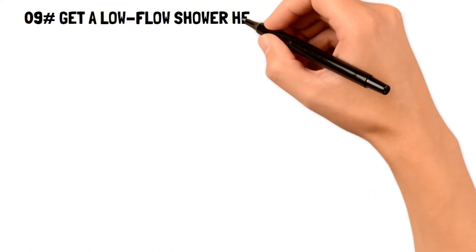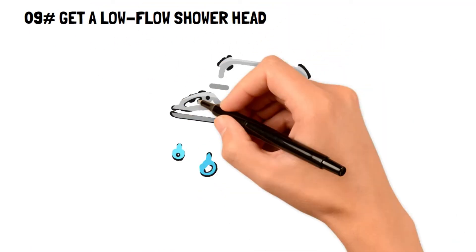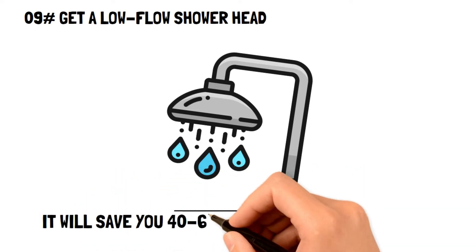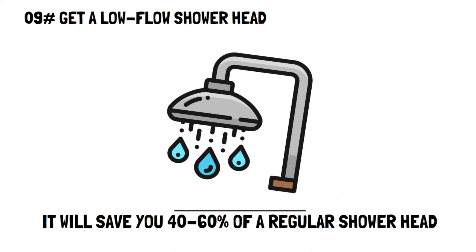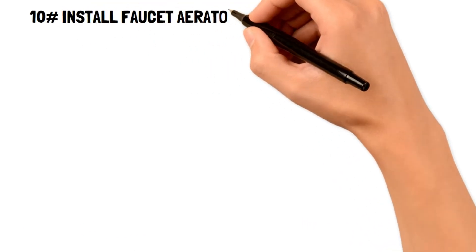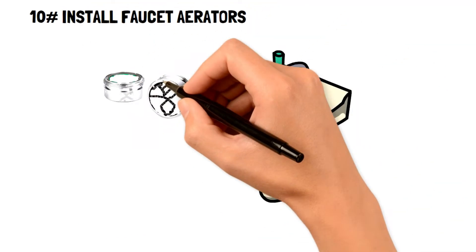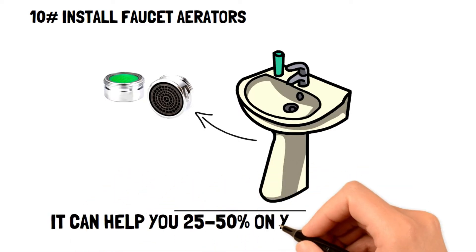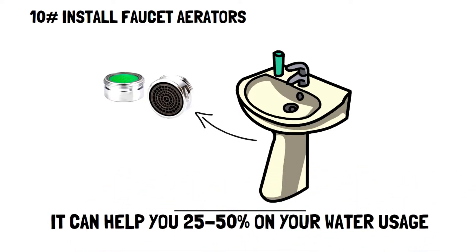Number nine: get a low-flow showerhead. A low-flow showerhead is an easily installed showerhead that can help you save upwards of 40% to 60% on regular water use. Number ten: install faucet aerators. Installing faucet aerators can help you save 25% to 50% on your water usage by mixing air with your water flow, keeping strong pressure while using much less water.